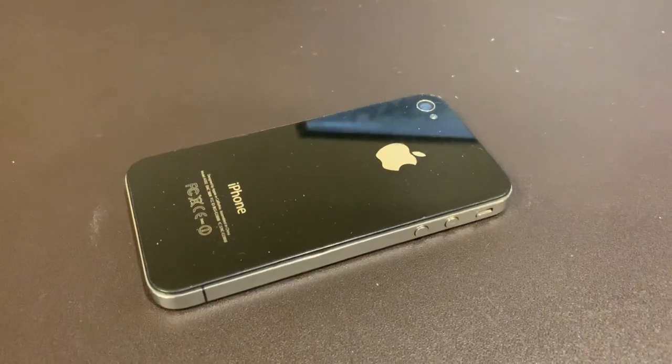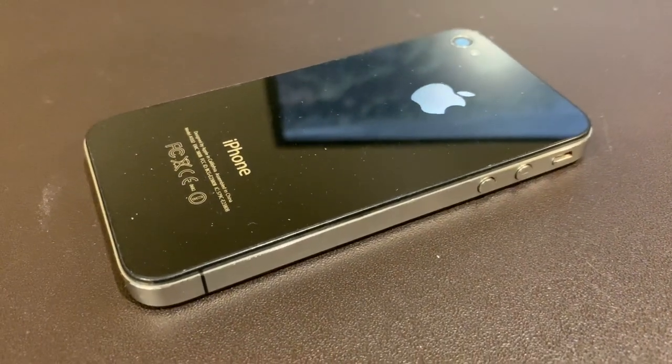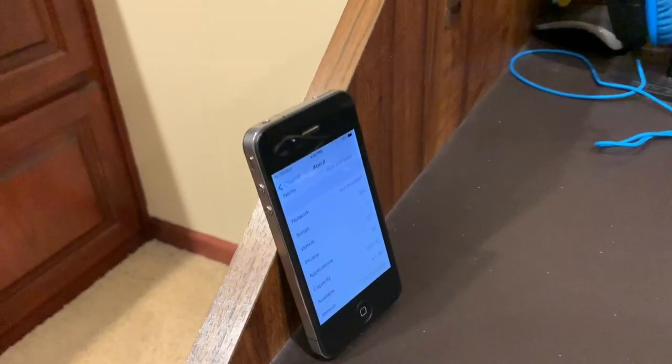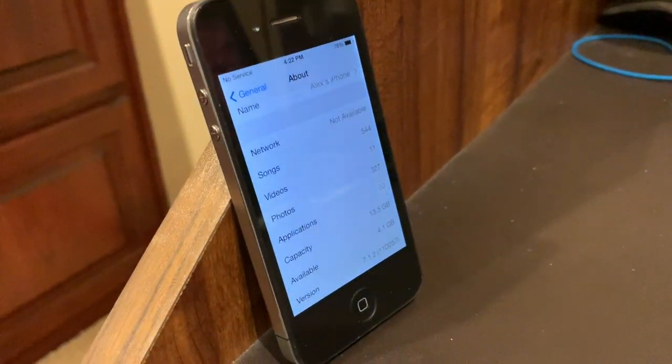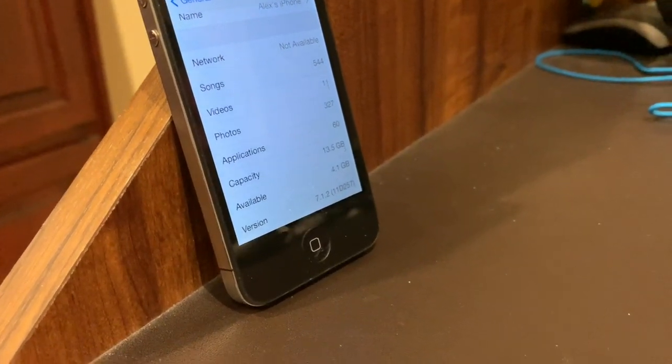Now, on to my 10 iPhones. This first one is an iPhone 4. As you can see, it's in decent condition — it's not cracked or anything like that. It is 16GB running iOS 7.1.2, and it's iCloud locked because it's on an old family account that I don't know the password to.